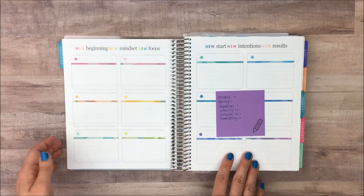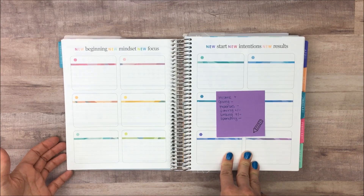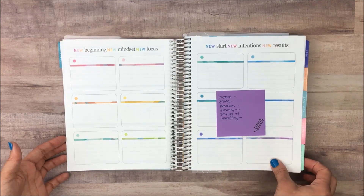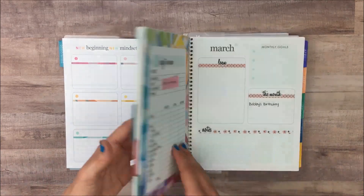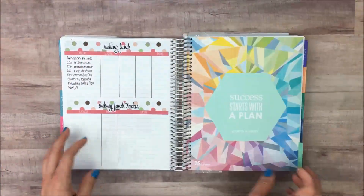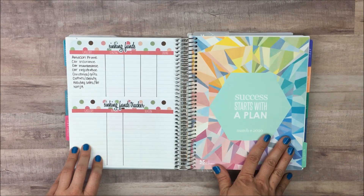This next page I haven't done anything with yet either. I was thinking about using it as a monthly overview, but I'm putting that behind the monthly tab too, so I'm not sure I'll use this for anything. I'm just going to skip to March because that's the month we're on right now, and I'll show you what I have set up for March and talk about how I'm using this to keep track of all my finances.